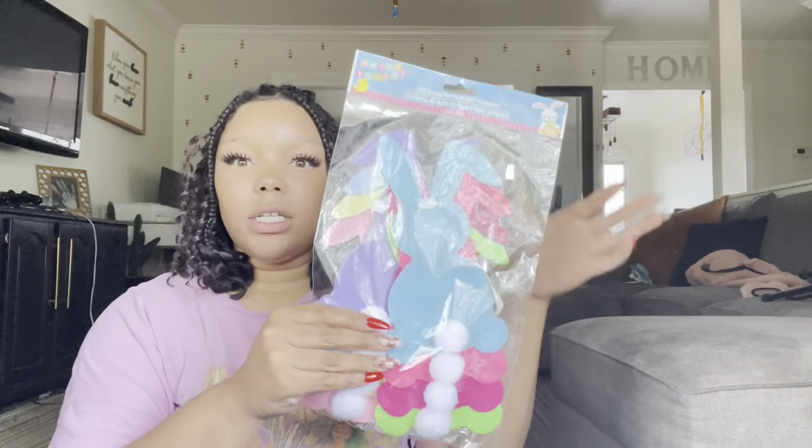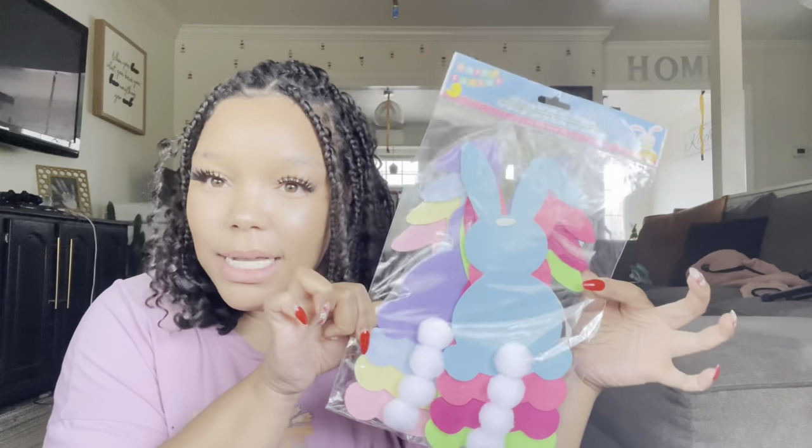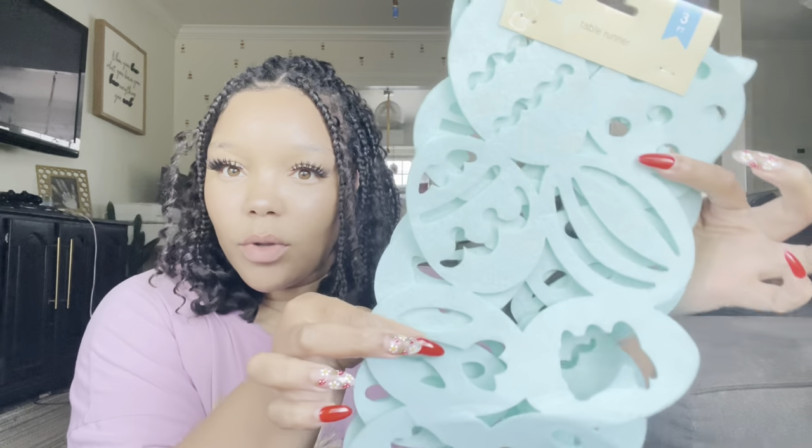Also from Dollar Tree: a super cute little bunny banner with little felt pastel bunnies. I also got a felt table runner with little eggs on it. From Five Below I got some items I thought were cute — might throw them in the girls' Easter baskets. From Dollar Tree Plus: a wooden eight-foot garland that says 'Happy Easter' in pastel colors — so cute, I cannot wait to put it up.